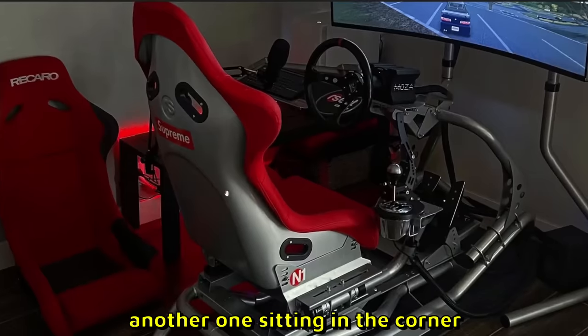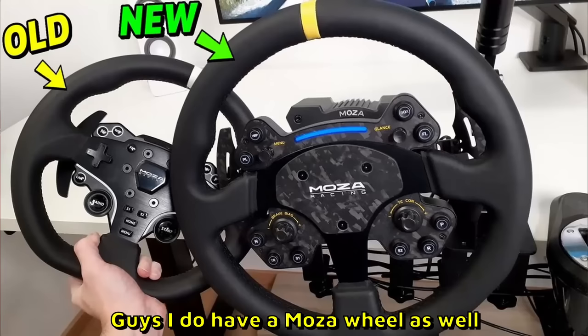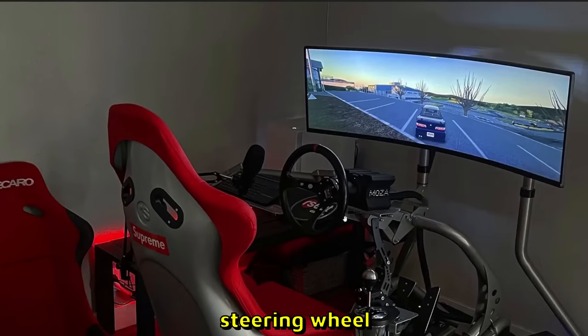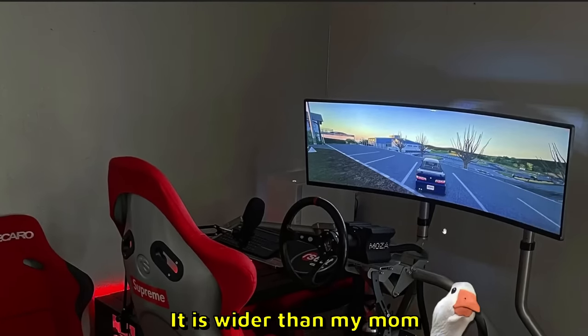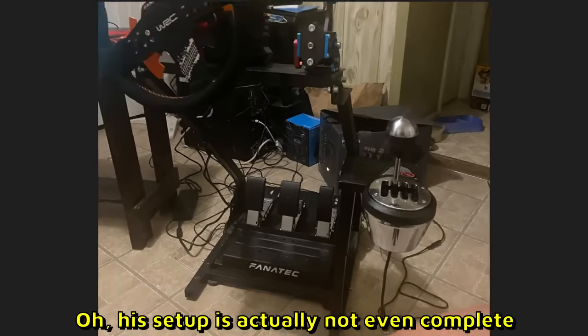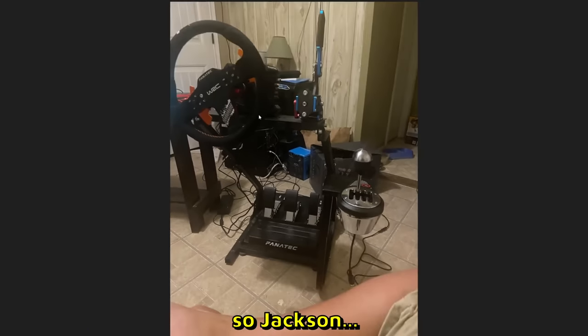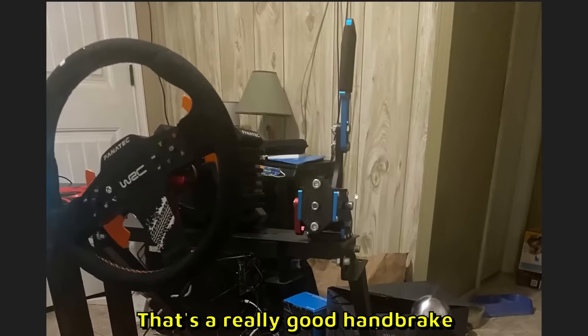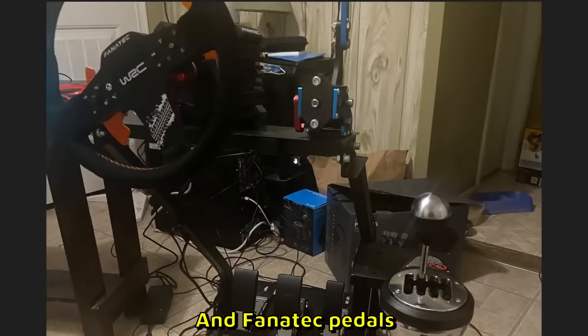Imnak with a very expensive setup. Look at this harness — there are two bucket seats, one over here and another one sitting in the corner. Moza wheel — I do have a Moza wheel as well, I think that's the Moza R9 with a deep dish steering wheel. Look at this monitor — it is wider than my mom. This is 9 out of 10. There's a lot of cables though, and his setup is actually not even complete.